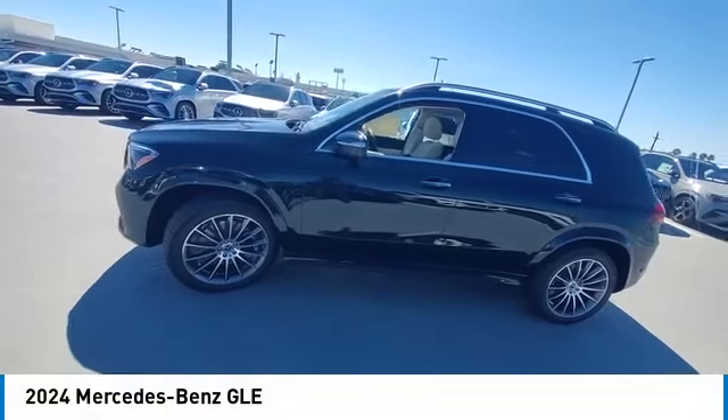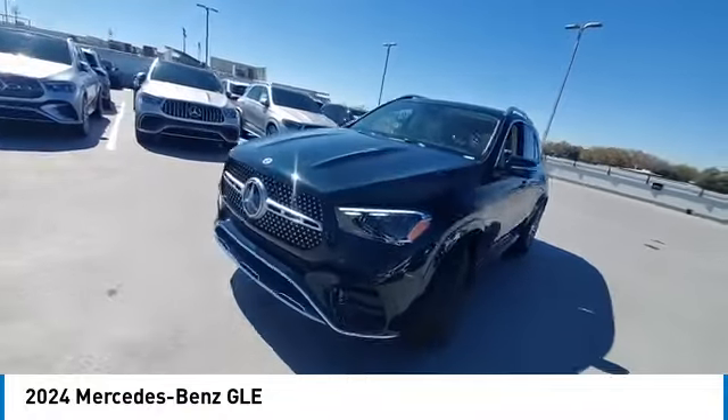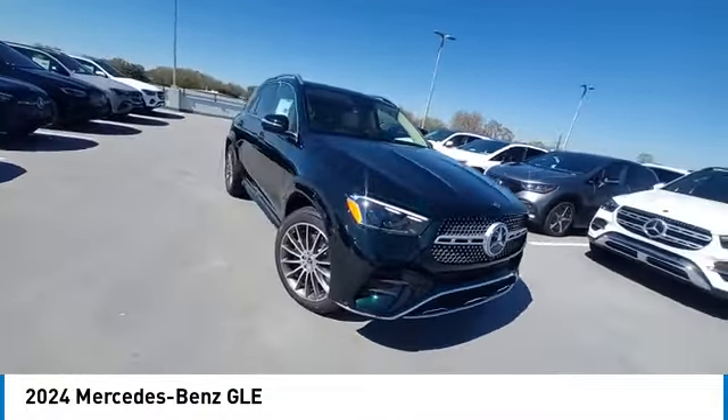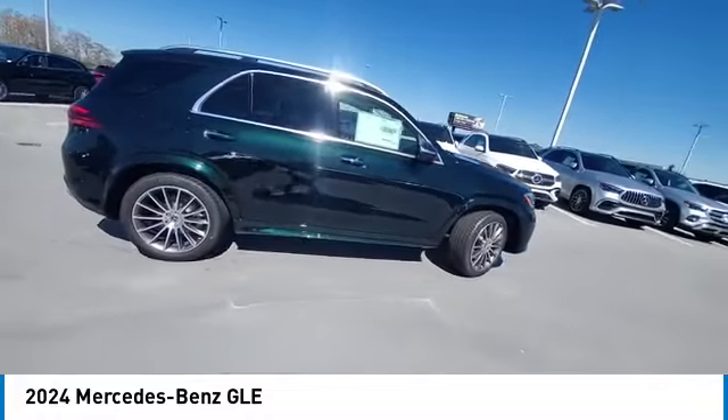Make a great choice today with the 2024 Mercedes-Benz GLE. The GLE comes with a full Mercedes luxury experience. It combines sport sedan performance with SUV stability.